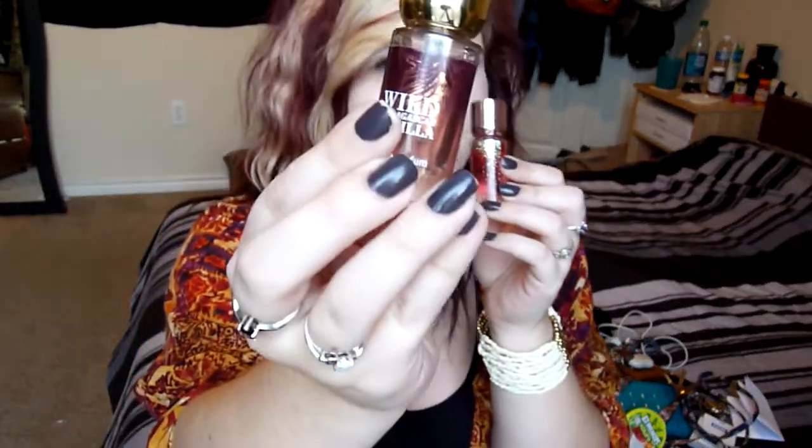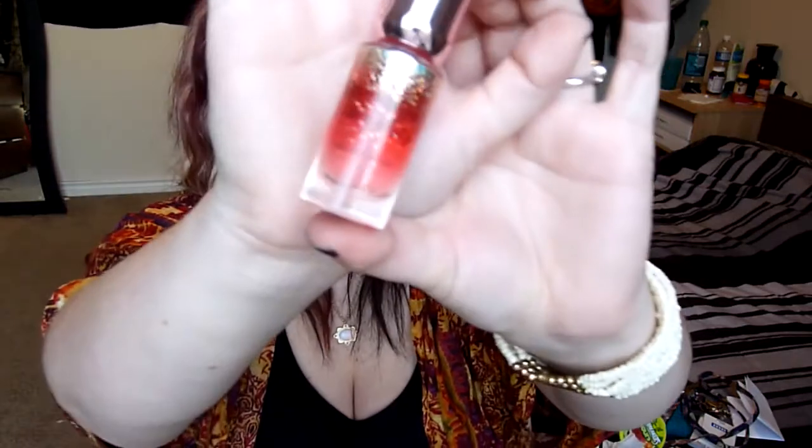I've got two little Bath & Body Works sprays. I've got the Wild Madagascar Vanilla which is almost gone and it's sad — I really want to buy the full perfume but it is $40 so I don't know when I'll be buying that. Then I have the newest one they have right now and it is 1000 Wishes. I've got a Chick-fil-A mint because me and Blake ate Chick-fil-A one day and I just dumped a bunch of them in my purse because you never know when you're gonna need to freshen up your breath.